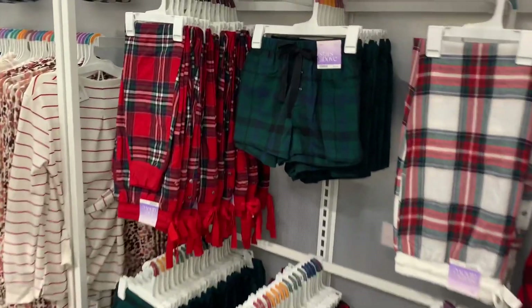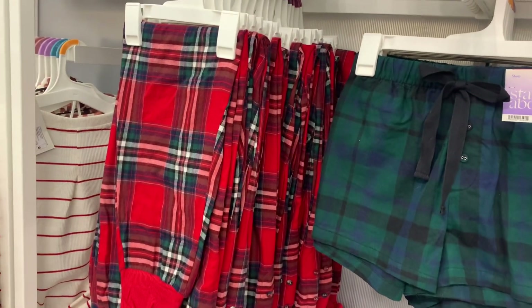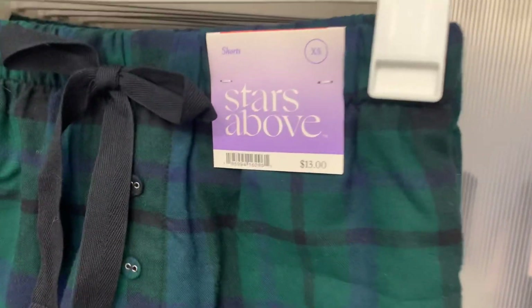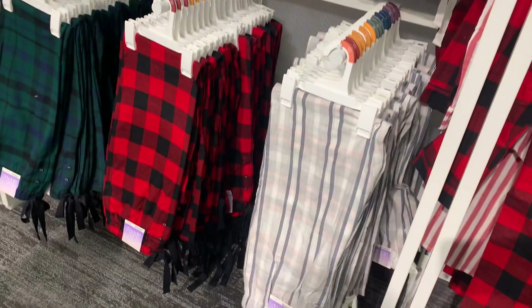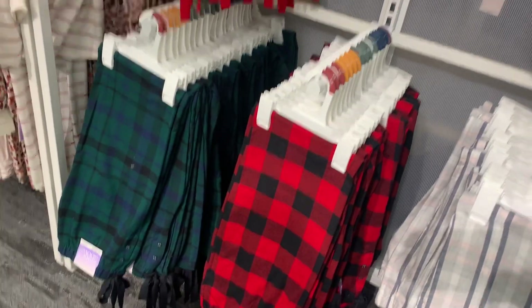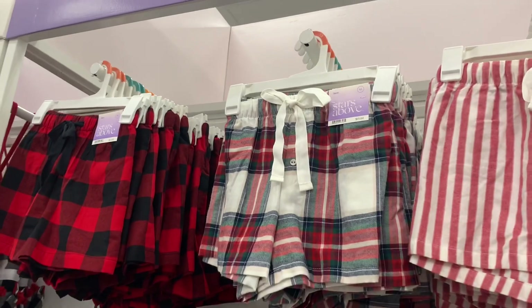They have some cute bottoms over here too — plaid joggers. This used to be like a sewing style back in the day; they're definitely bringing back trends. You can get red and green, and they also have the shorts as well — going for $13, Stars Above brand. Down here they have more like light pink and gray. Up here they have more shorts — red and white stripe or plaid — also $13.